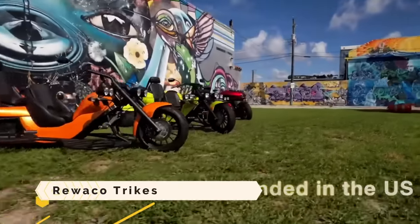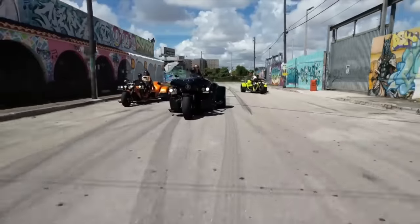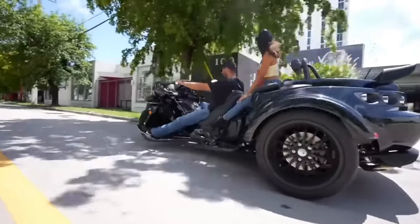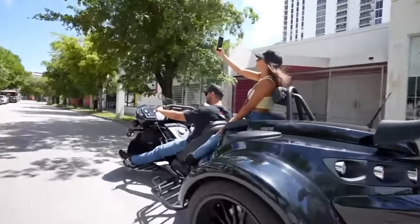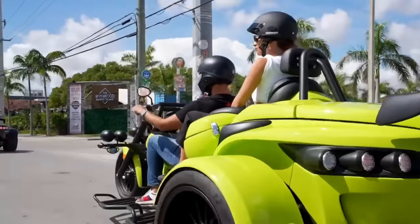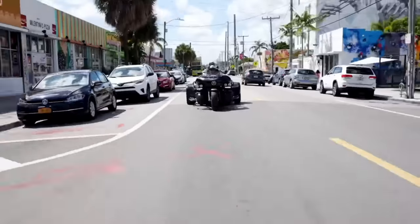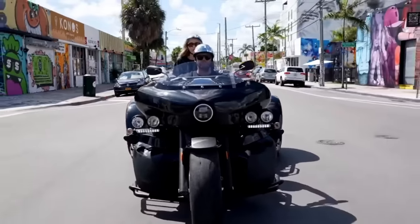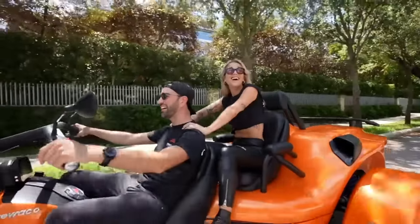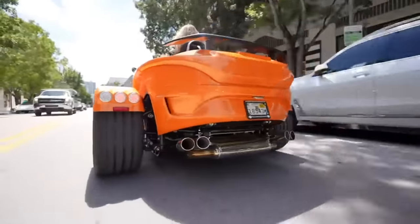Riwako Trikes is a German firm responsible for producing trikes — motorbikes with three wheels and a contemporary design. Their lineup includes four models: the PUR3 GT, the PUR3 Explorer, the RF1 GT, and the RF1 ST. Each model comes with its own characteristics including design, equipment, power, and performance, and can be personalized to the buyer's specifications.